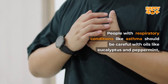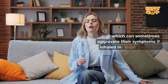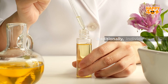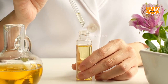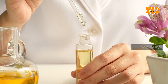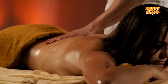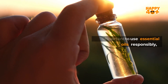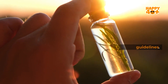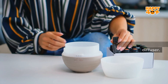People with respiratory conditions like asthma should be careful with oils like eucalyptus and peppermint, which can sometimes aggravate their symptoms if inhaled in large quantities. Additionally, individuals with sensitive skin should always perform a patch test before using any essential oil topically, to ensure the oil doesn't cause any irritation or allergic reaction. It's important to use essential oils responsibly, researching each oil's specific properties and safety guidelines. Always dilute oils when applying them to the skin and avoid overusing them in your diffuser.